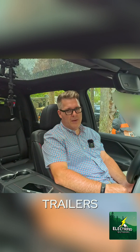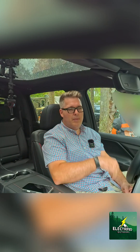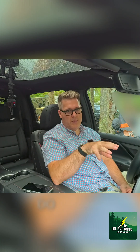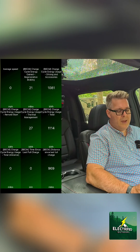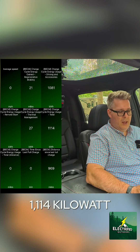Now, a lot of trailers will be different, but travel trailers are going to be the worst possible range because they're large boxes on wheels and they block all the air as you're going down the road. Something that sits lower than the top of the truck will do better, and a flat trailer will do better as well. The total kilowatt hours used to make this trip towing this big travel trailer was 1,114 kilowatt hours.